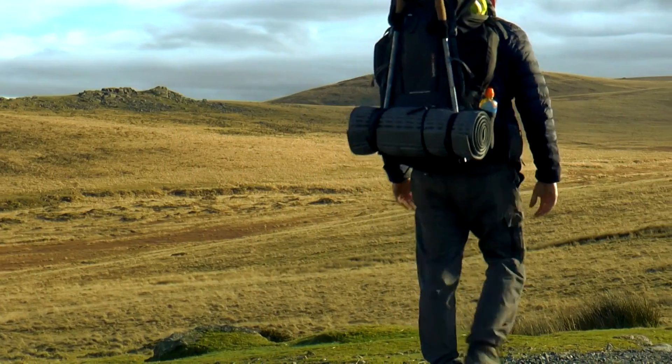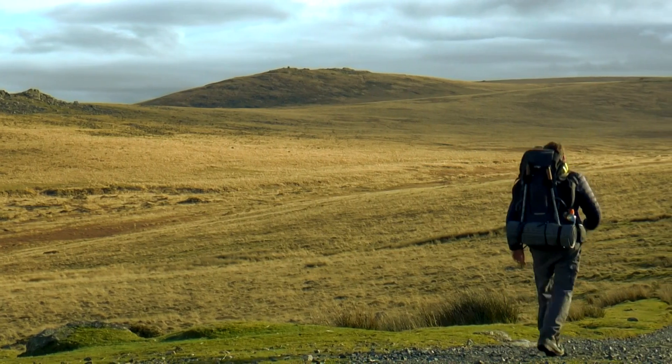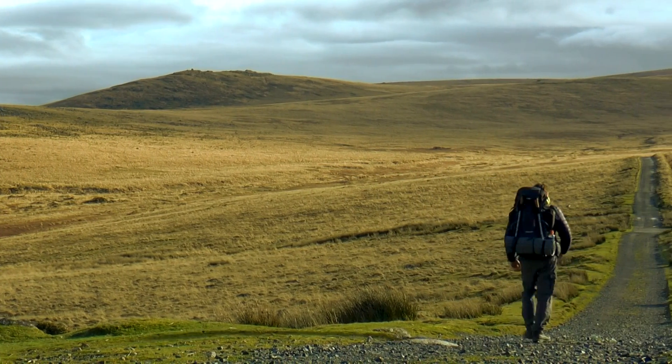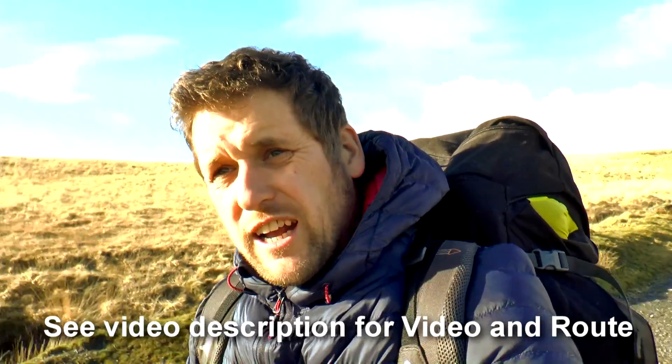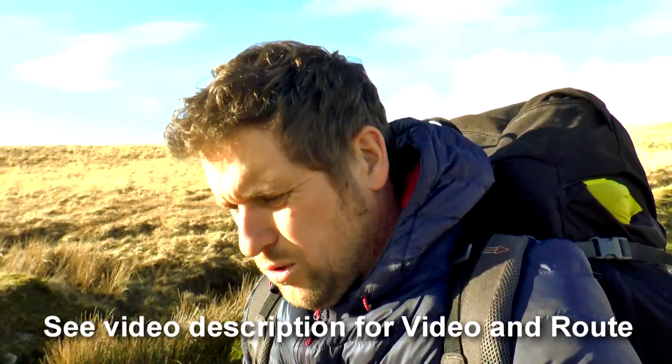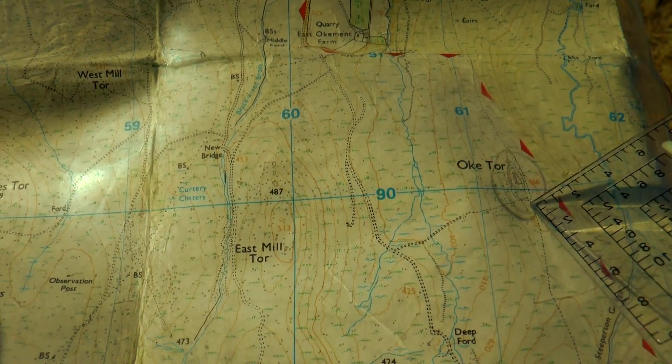Here we are back by Okehampton camp, coming up to Oak Tor - or Oaky Tor, whatever you want to call it. You might remember we've been in this area a couple of times. The first time we parked here we did Belstone, Cosdon Beacon, and Steeperton Tor, then walked back along this track, and walked around Oak Tor but never actually got to it.